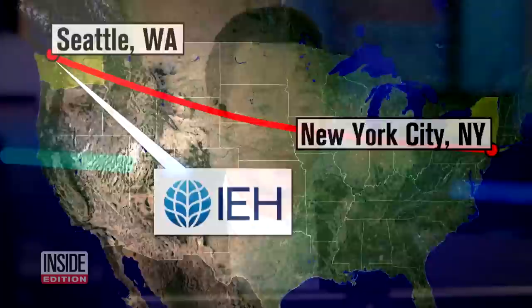So we decided to swab some utensils and dishes — from a swanky steakhouse in Rockefeller Center to popular chains like this Applebee's in the heart of Times Square. Our producers carefully collected samples, then we shipped them to IEH Laboratories in Seattle for testing.